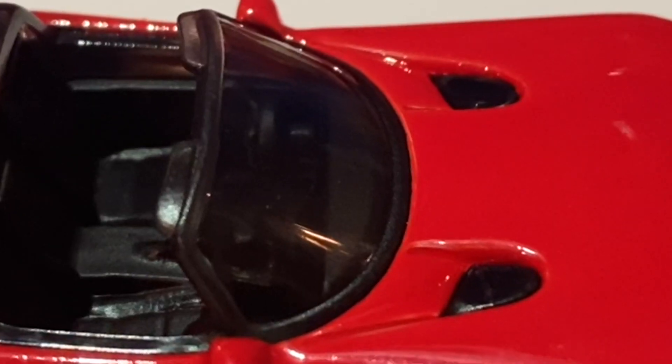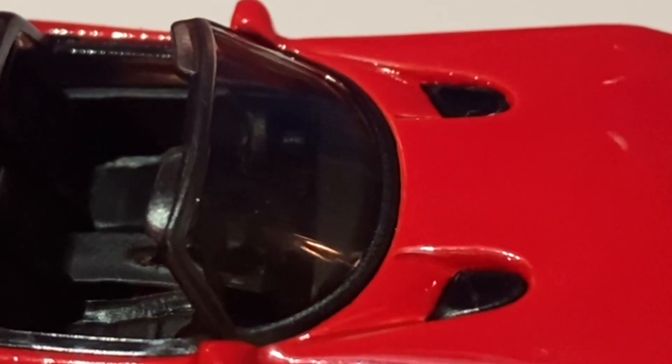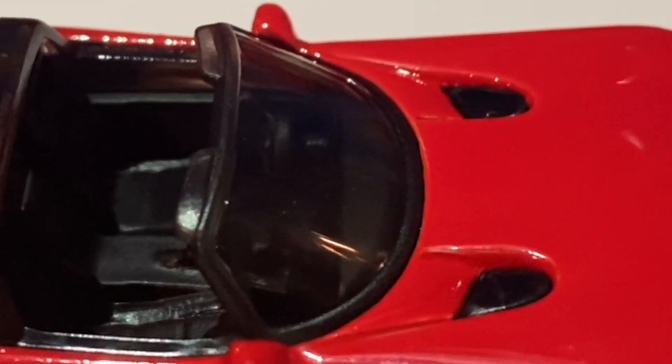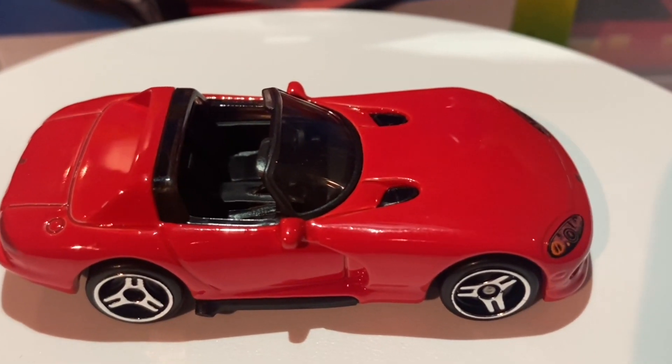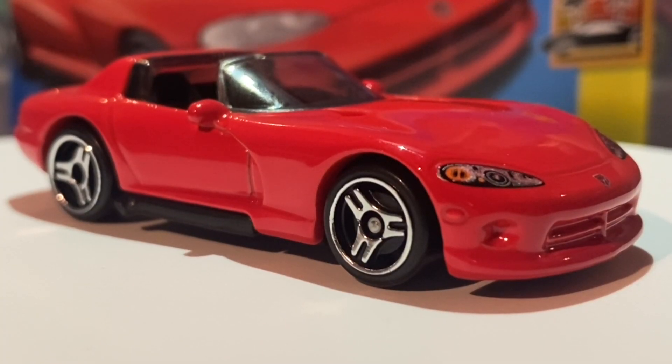Finally I will mention the few final things about the window of this car. Unfortunately there are no windshield wipers on this casting, and that is it for the top of the car, which also concludes the showcase. Now let's move on to my final thoughts and review.